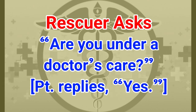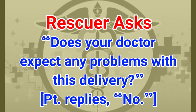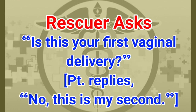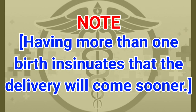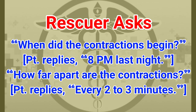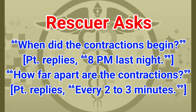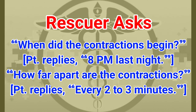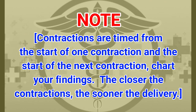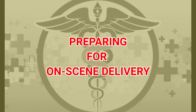Patient replies: yes, she is under a doctor's care; no problems are expected; this is her second vaginal delivery — note that having more than one birth means delivery will come sooner. Contractions began at 8 PM last night and are every two to three minutes. Note: contractions are timed from the start of one to the start of the next. The closer the contractions, the sooner the delivery.